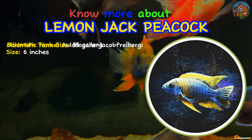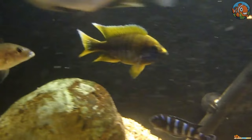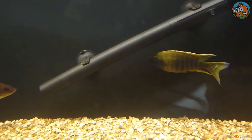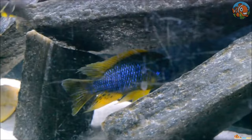The Lemon Jake Peacock is a magnificent blue and yellow variation of the well-known Aulonocara jacobfreibergi cichlid from Lake Malawi. This form naturally develops in the Tanzanian coast's Undu Reef area. These fish battle amongst themselves, and the males are frequently hostile towards other fish species with similar coloration. To prevent aggression, keep a group of just one male and a few females together, or attempt an all-male peacock tank with different species.